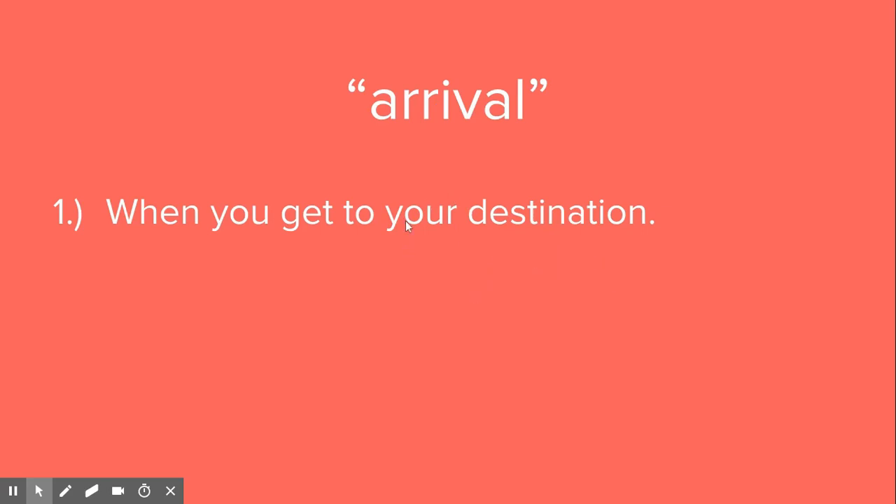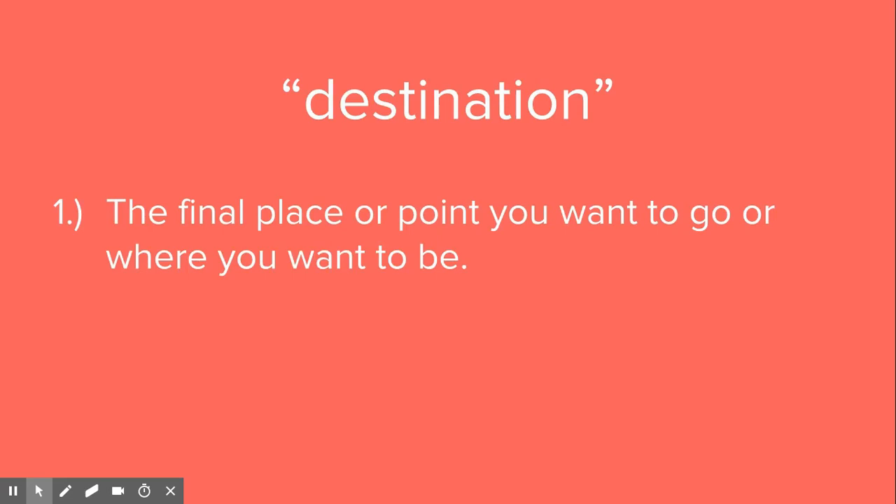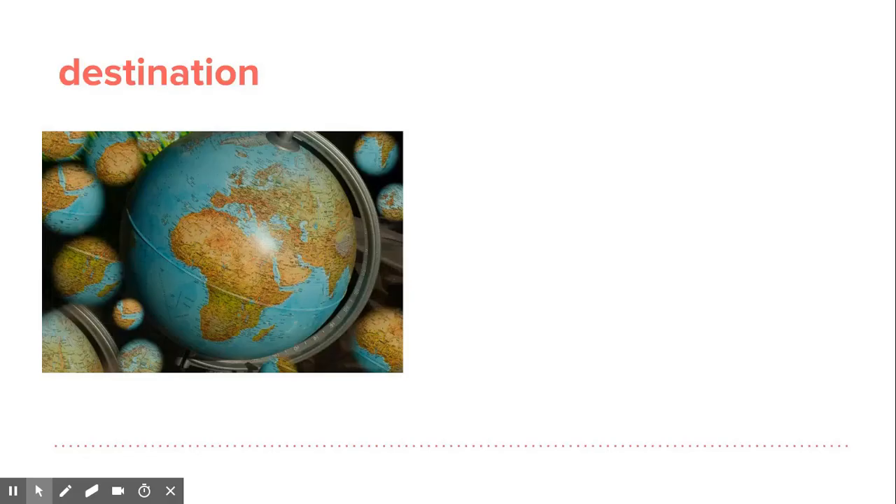Departures is another word — that'll be in the next lesson on travel words. When your package departs or leaves to go to its destination, it will arrive.